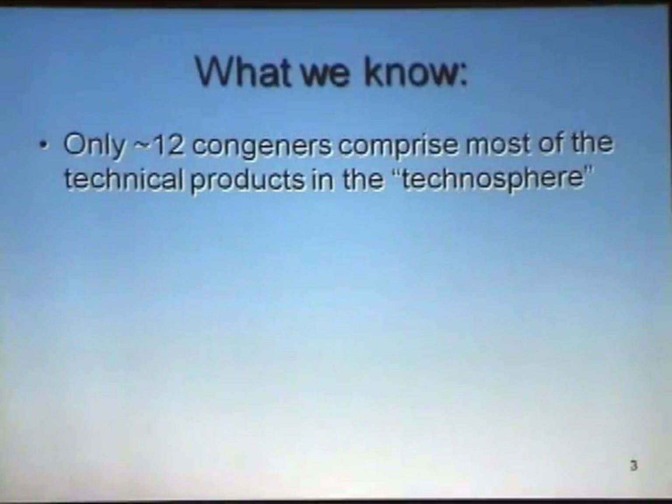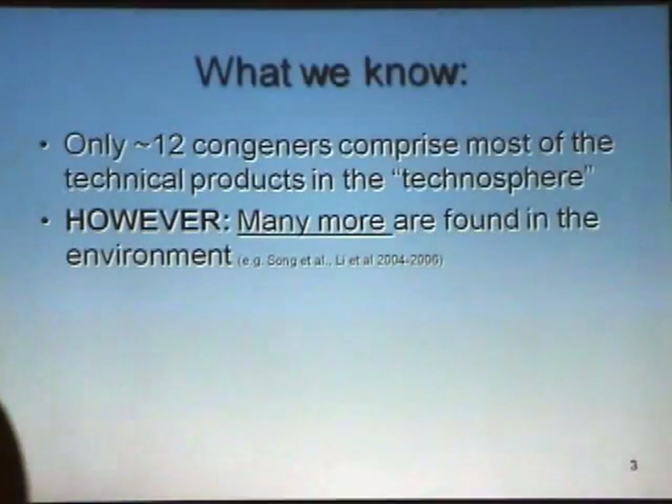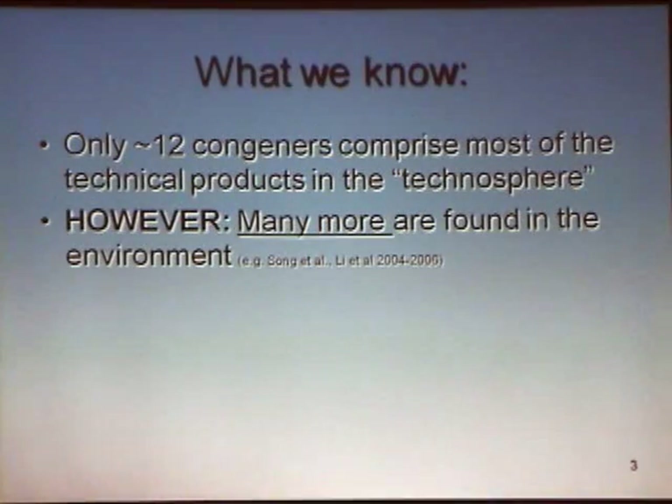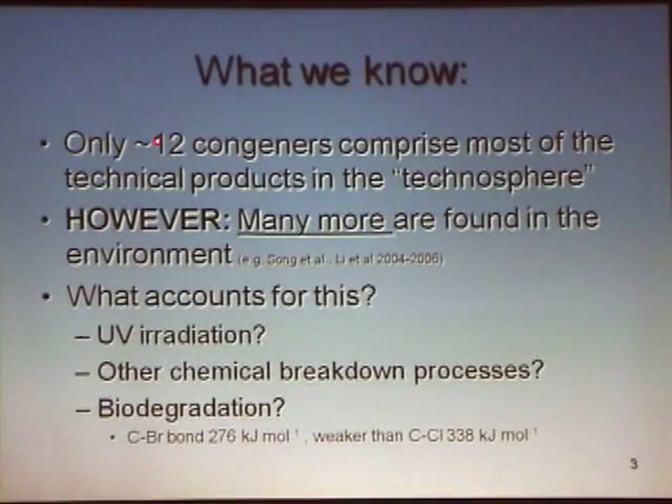What do we know about PBDEs? They've been used for the last few decades. We're finding primarily about 12 of those 209 possible congeners comprising most of these technical mixtures — used in the DECA, Octa, and Penta products. So only 12 out of 209 are in the products. However, our work at the Great Lakes and elsewhere, and many researchers quite a bit in Europe, have found well beyond 12 congeners. We're finding them all over the world in polar bear mothers' milk. This is a globally distributed phenomenon.